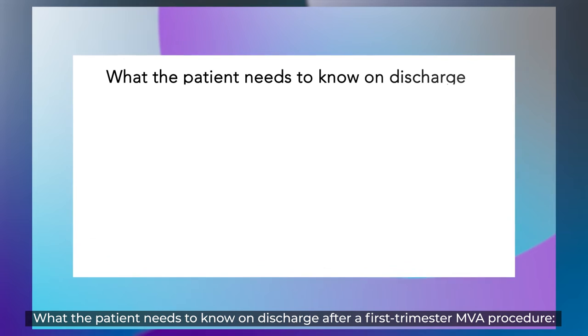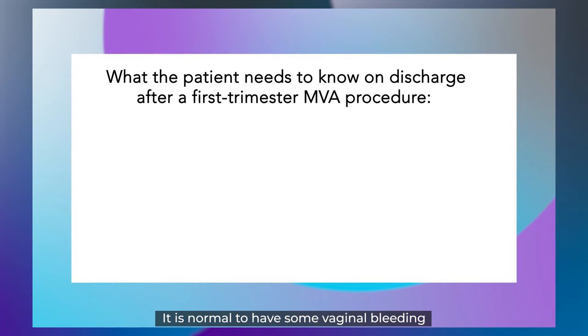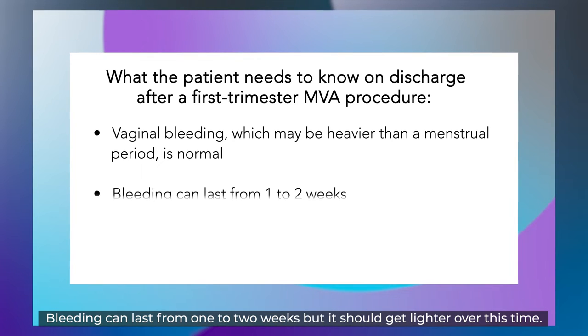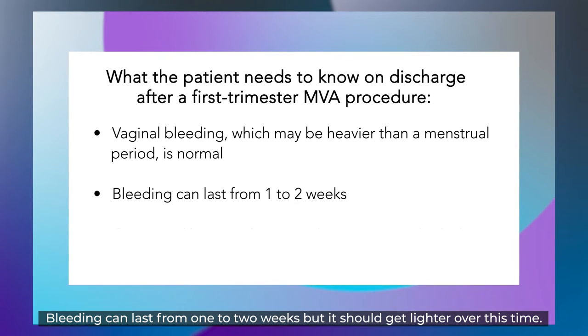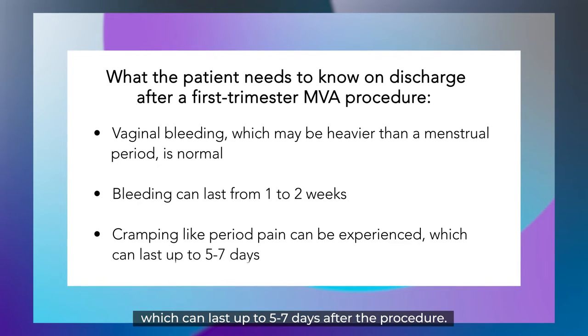What the patient needs to know on discharge after a first trimester MVA procedure: It is normal to have some vaginal bleeding, and this may be heavier than a menstrual period. Bleeding can last from one to two weeks, but it should get lighter over this time. She may experience some cramping, like period pain, which can last up to five to seven days after the procedure.